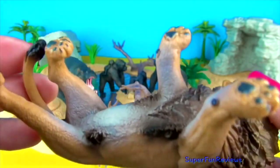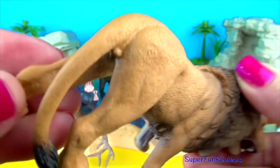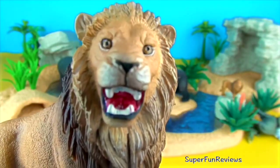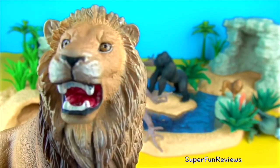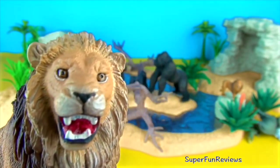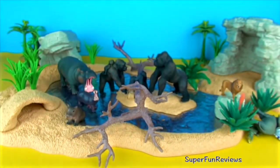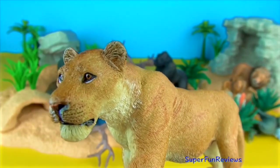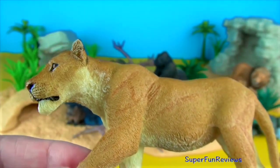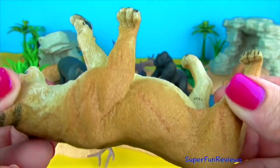Lions form prides due to the large body size and high density of their main prey. Group life makes it more efficient for females in terms of energy expenditure. Many of their prey animals are fast, so teamwork pays off. Typically, they stalk prey from nearby cover and then burst forth to run it down in a short, rapid rush.